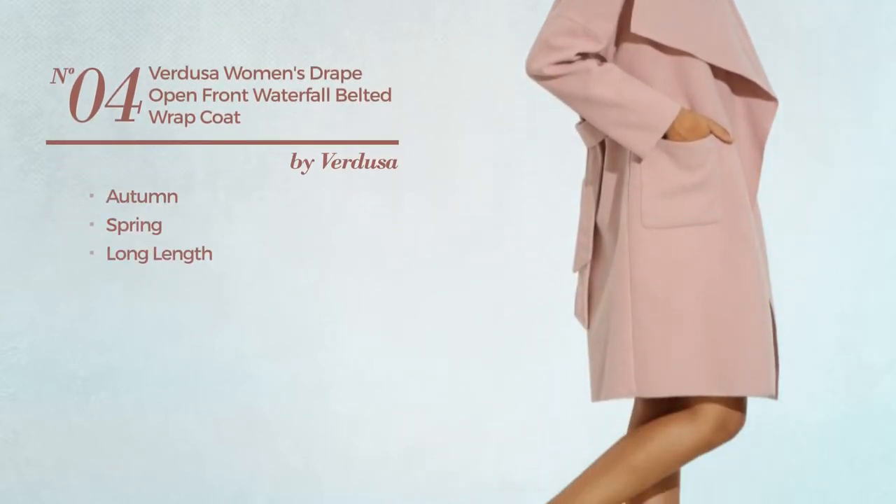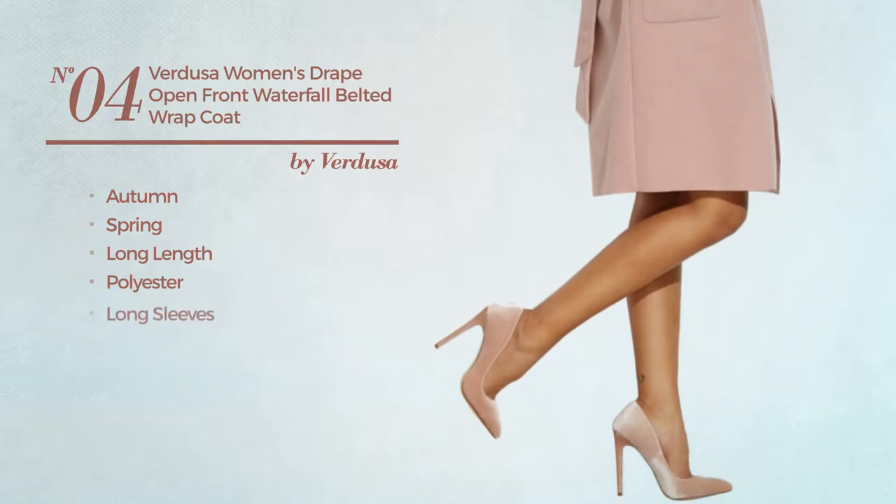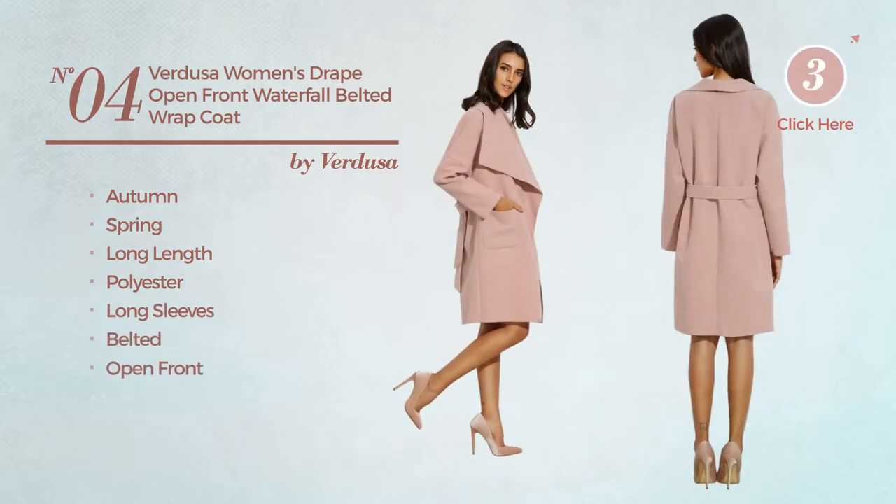Number four: an autumn spring long length coat crafted from polyester. This coat includes long sleeves, a belt, and open front, available in three more colors.